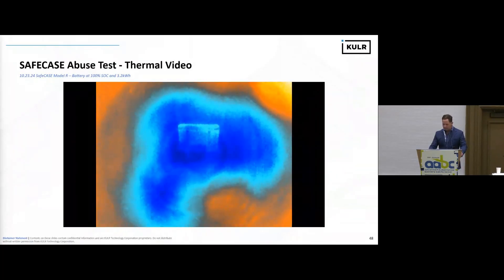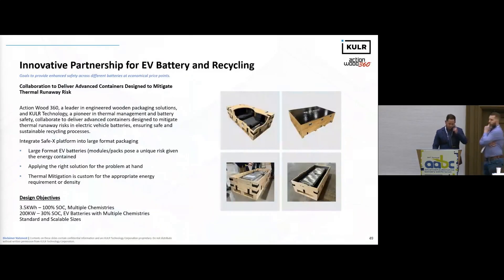We need something that's more affordable and more consistent with the nature of the batteries being sent to recycling. In general, our core competency is stopping thermal runaway. We're working on a joint package that's more cost-effective and safe for the market, and also standardized in size to ship these batteries — not just from recycling, but from other stages in the life cycle. Our design objective for EVs is up to 200 kilowatt hours at 30% state of charge, at various sizes and chemistries.